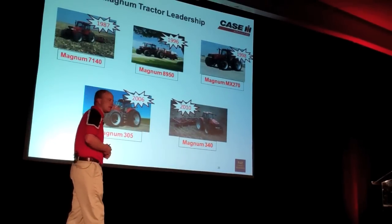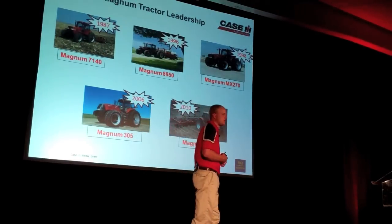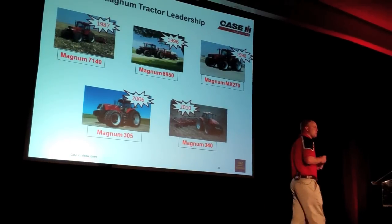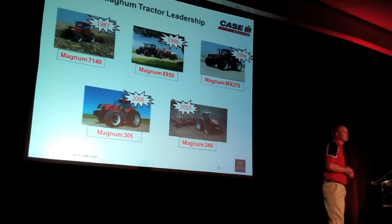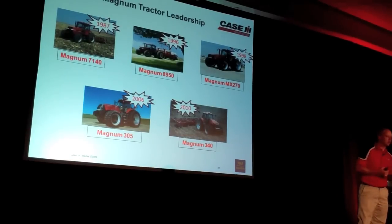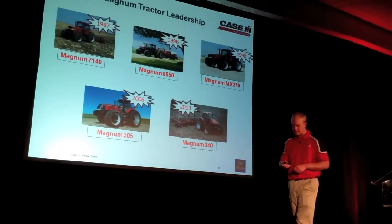That brings me to the Magnum 340, which brought out SCR technology — the ability to fine-tune our engines for power and performance and treat the emissions after the fact — leading the industry to 10% fuel savings across the board, and in many cases a lot more than that, as our customers have told us over the years.